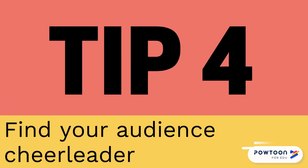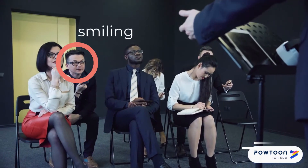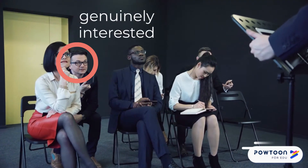Tip four: find your audience cheerleader. This is the person in your audience who is nodding along with you, smiling, and seems genuinely interested in what you are talking about. Looking at this person every so often can help give you a confidence boost and make you feel calmer.